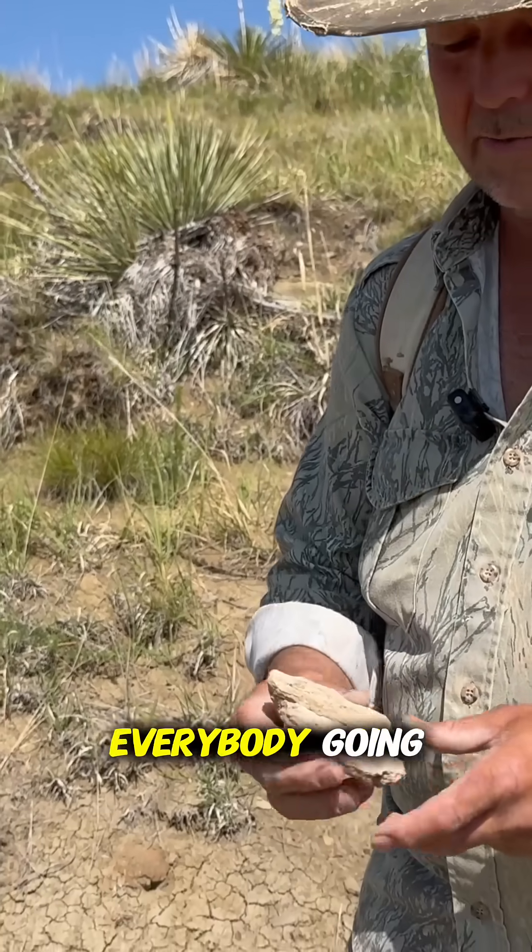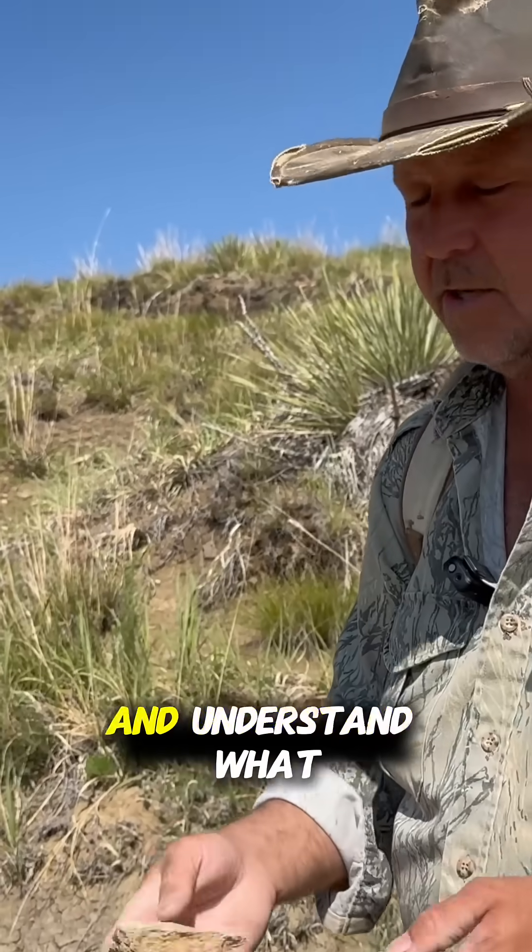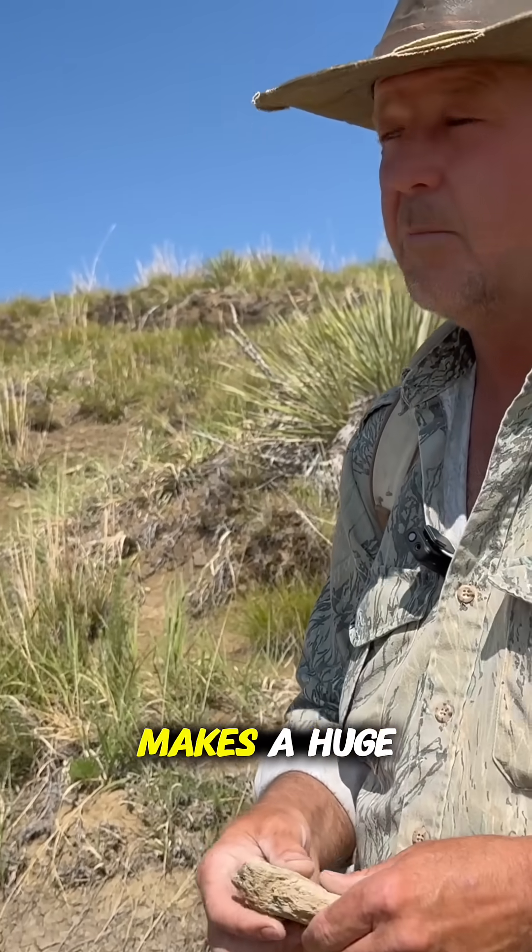Obviously Jurassic Park gets everybody going, but being able to hold it in your hand and actually see it and understand what a dinosaur is makes a huge difference.